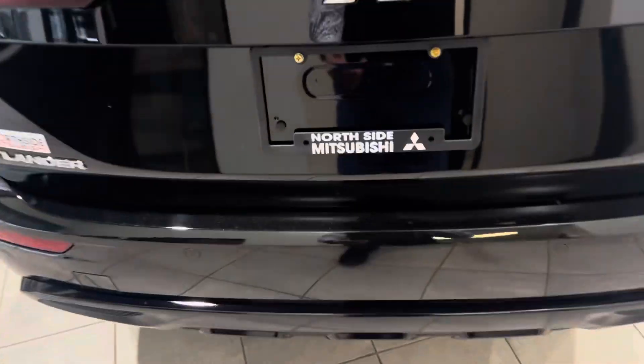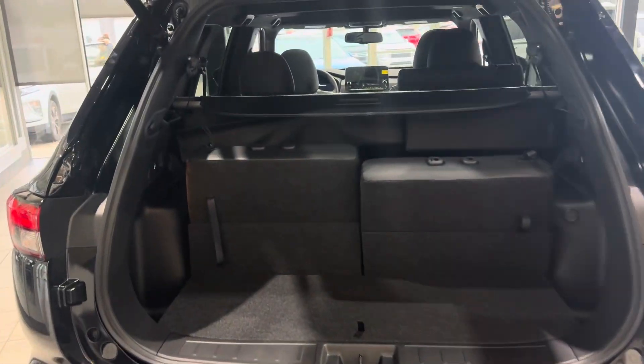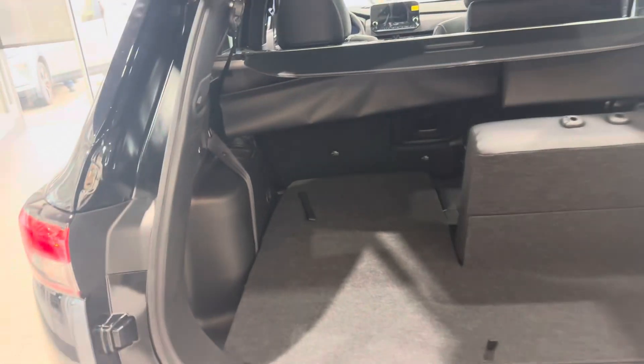If you have the key on you, you can kick the liftgate open. You can also set how high you want it to go. If you don't need the third row, it folds flat for additional cargo space, and you've got levers on both sides which will collapse the second row as well.